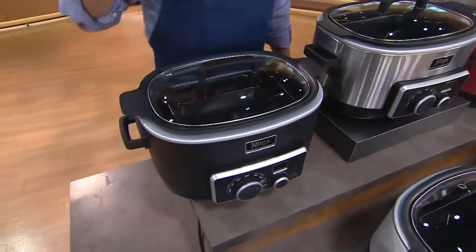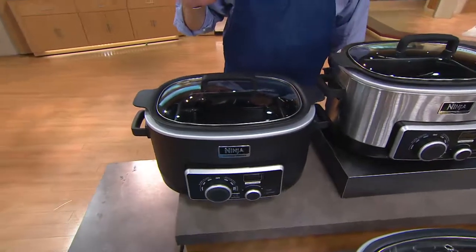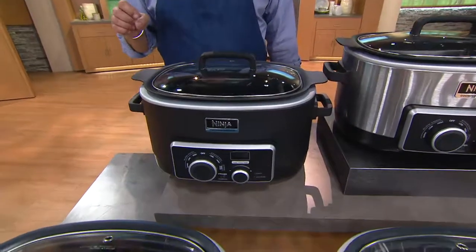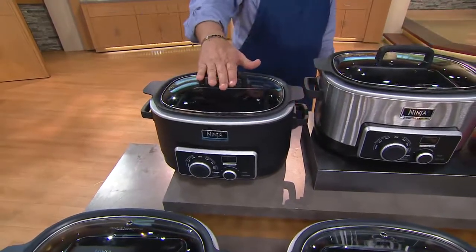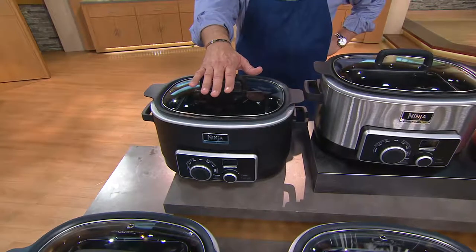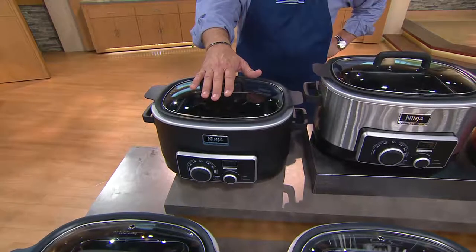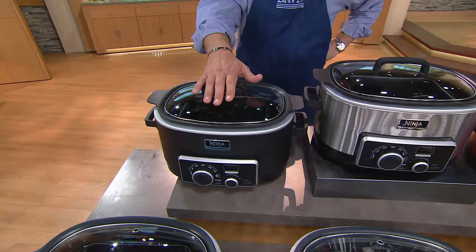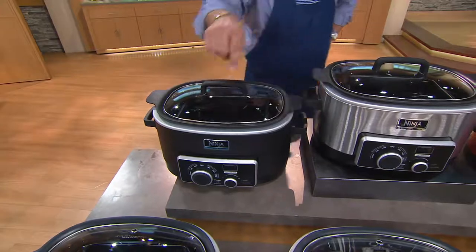Let me take you through colors and then let you know about our value story, because this has been extraordinary. We're going to get very busy here in the next 28 minutes. We welcome your phone calls — if you already own this, call us on the testimonial line at 1-800-395-1601. We'll begin with black, which is the perfect color for most kitchens. I have fewer than 150 left in black that can ship out right now. When those 150 are gone, we will move to an advanced order in black.